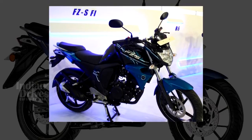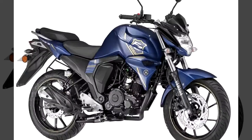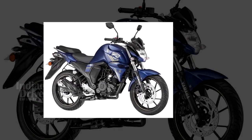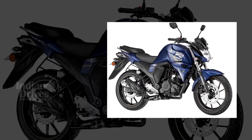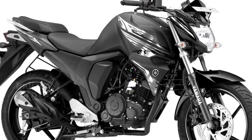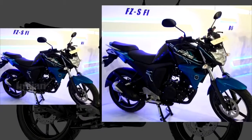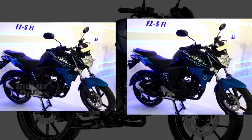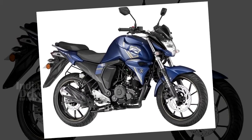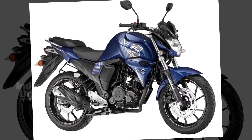The new bike comes fitted with a rear disc brake. The bike also gets a new alloy wheel design and new rear-view mirrors. The 2018 Yamaha FZS-FI gets an FZ Shield logo on the fuel tank and the tuning fork logo on the tank extensions. Instead of a drum brake at the back, the 2018 Yamaha FZS-FI comes fitted with a 220mm disc brake at the rear.